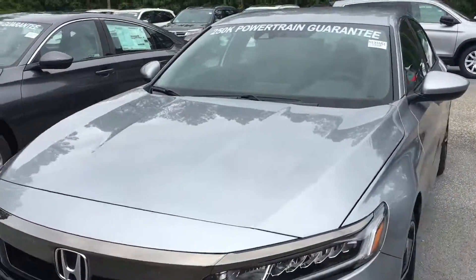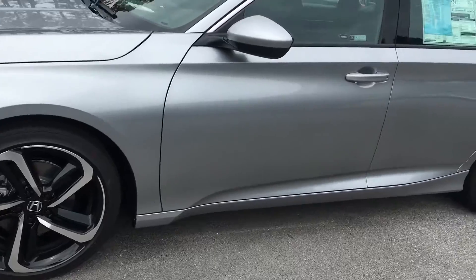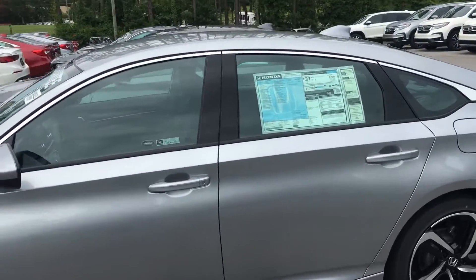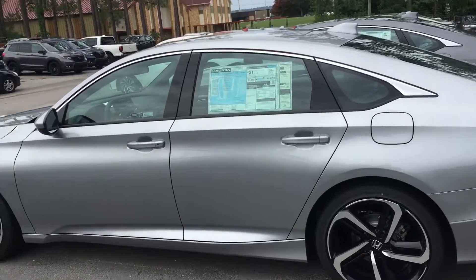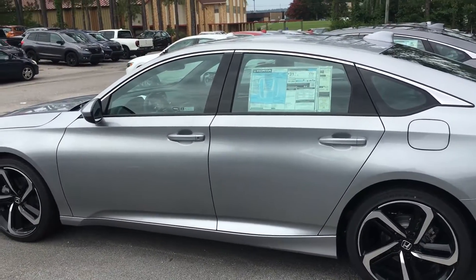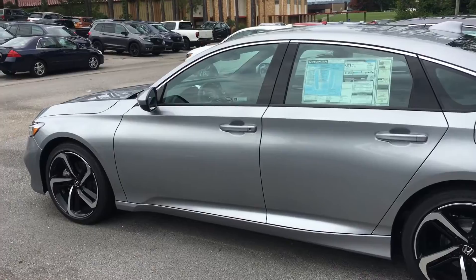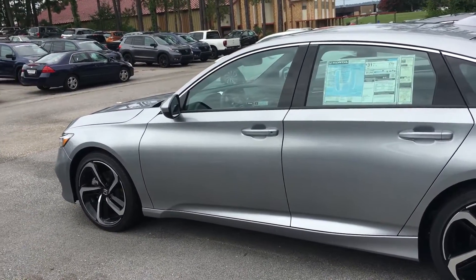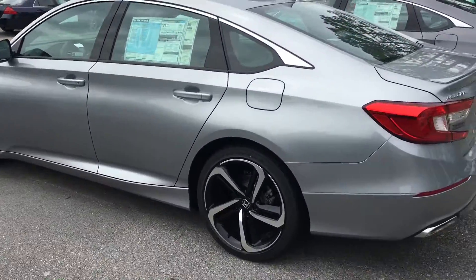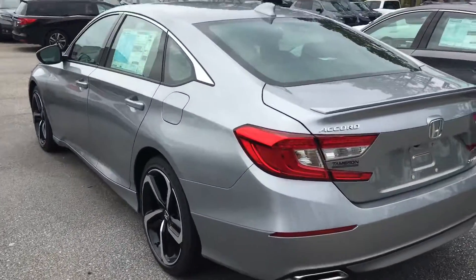The sport model that you're interested in has those beautiful 19-inch sport rims, leather-cloth seat trim, tons of features, tons of space, great gas mileage — just a great place to be looking at the Honda. So give me a call, 205-261-8732, and let's schedule some time for you to come by and experience this vehicle for yourself in person.